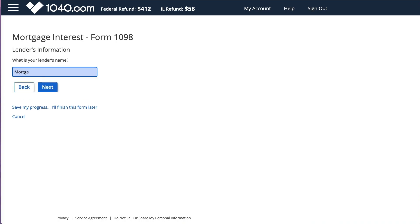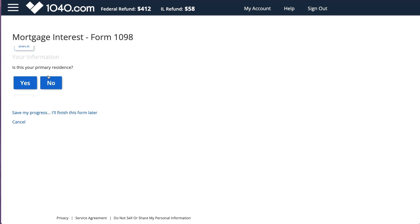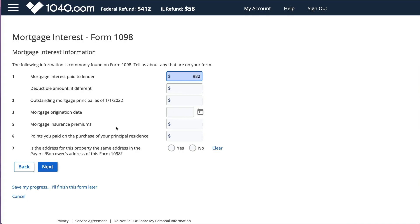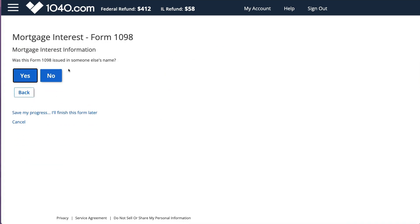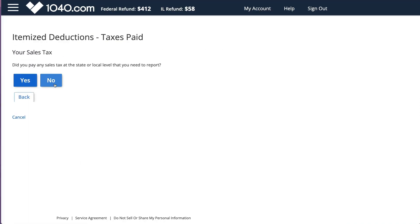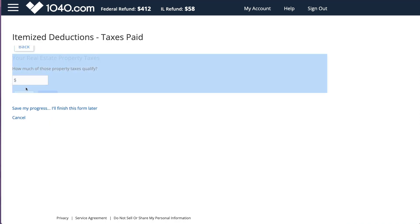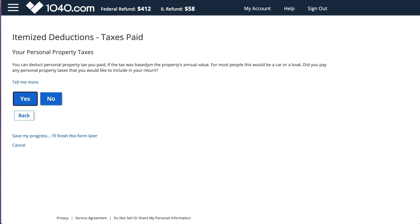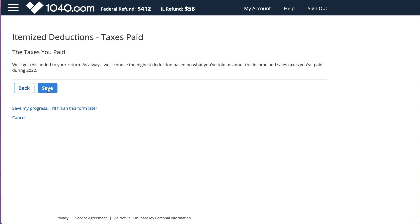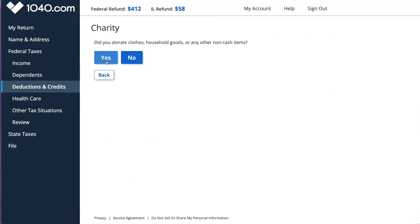If you have information like property taxes or mortgage interest, you can put that in and let the software figure out what's best for you. I'm going to put in my mortgage interest information from my 1098. I really like when software mentions which box from the form to reference. Now I'm providing my real estate taxes and any other taxes paid - for example, if you live in a state without income tax, you may have general sales taxes you can provide here.